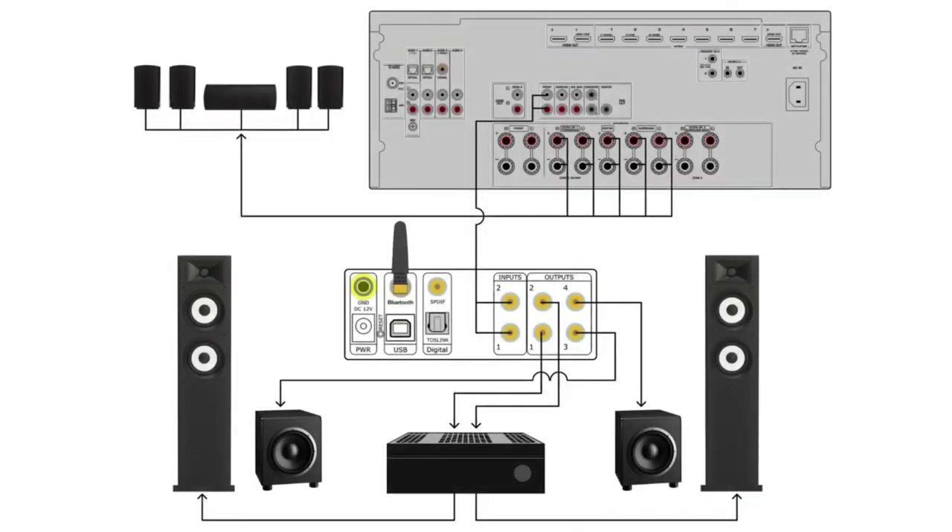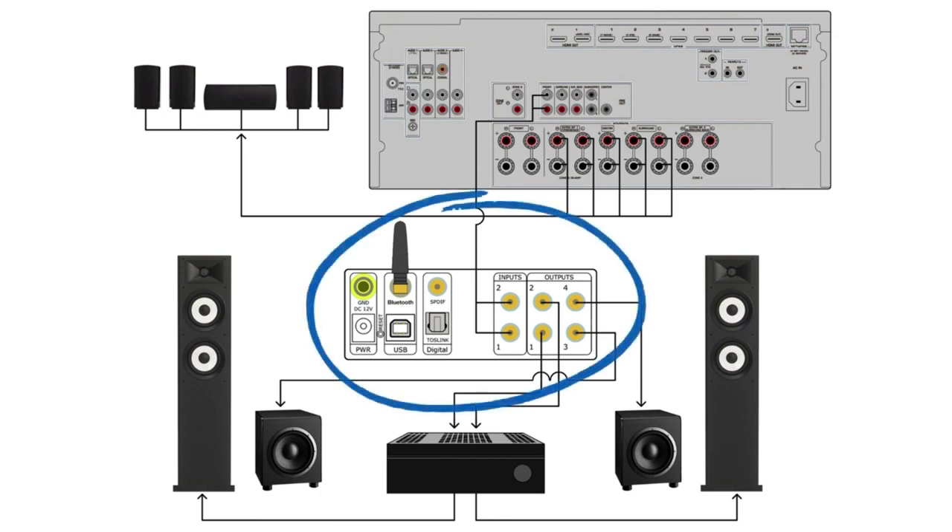When functioning as a stereo system, the AVR, AVP, and associated center and surround speakers are removed from the equation. Digital sources are streamed directly into the 2.1 or 2.2 system for a pure and unadulterated stereo listening experience.